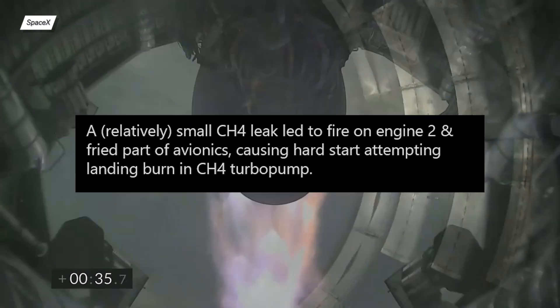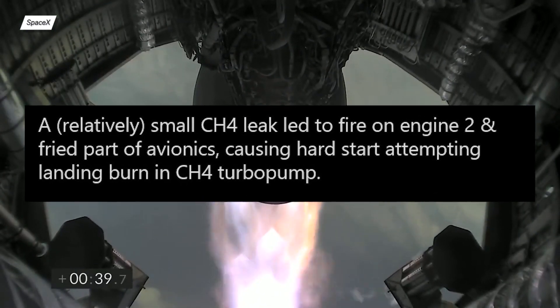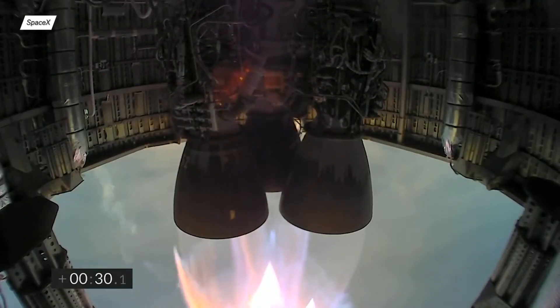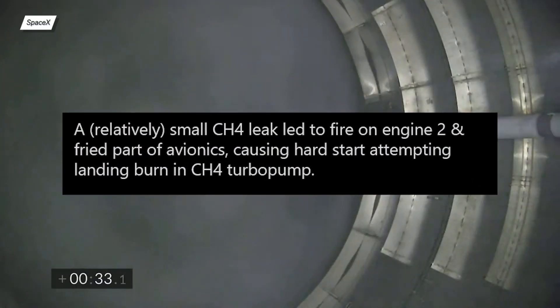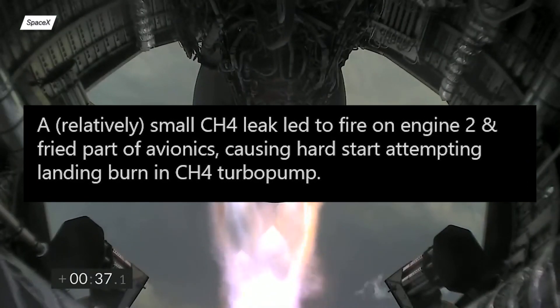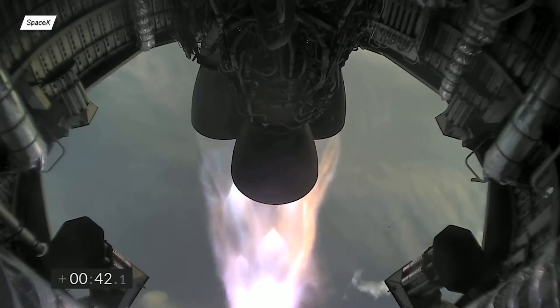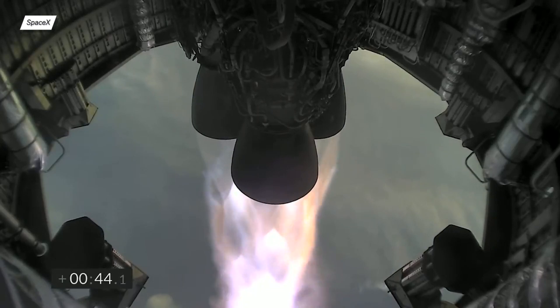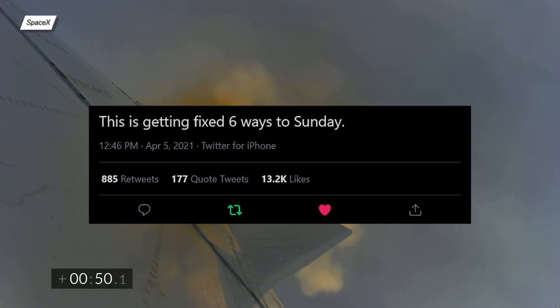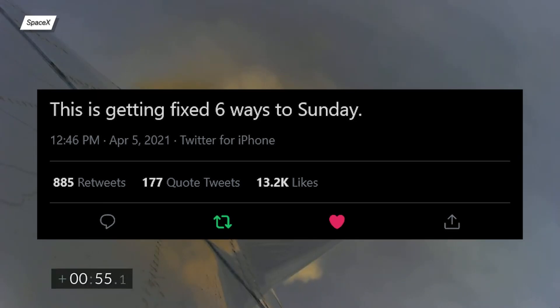Back to Elon's tweet — it looks like a small methane leak started a fire on Raptor Serial No. 52. It probably was the onboard fire that we were able to see during the ascent phase. It damaged the avionics system, which caused a hard start of the Raptor methane turbopump. A hard start in rocketry means there was too much pressure during engine ignition, which in the worst case can cause the engine to explode — and probably this is what happened during the SN11 landing phase. Musk ended his tweet with "this is getting fixed 6 ways to Sunday," meaning they will try their best so this situation won't happen again.